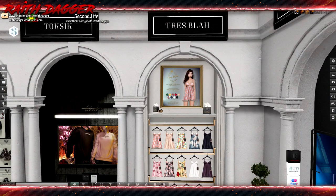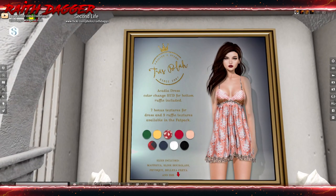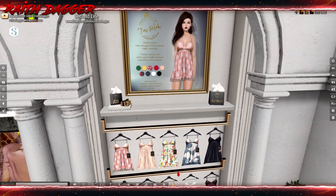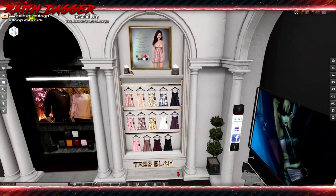Trey Trey — another baby doll. Arcadia dress includes Maitreya, Slink Hourglass, Physique, Beleza, Freya and Isis. Is this a baby doll dress? I don't know.